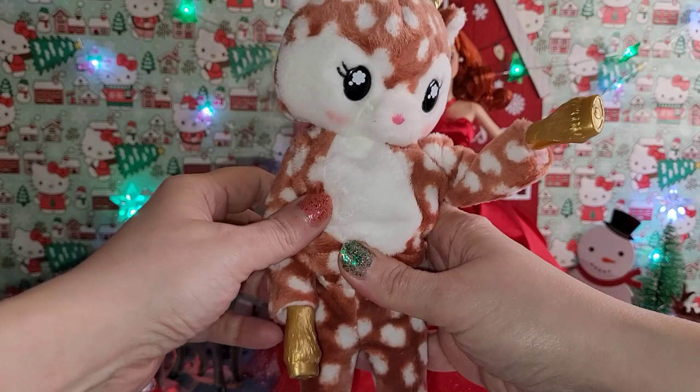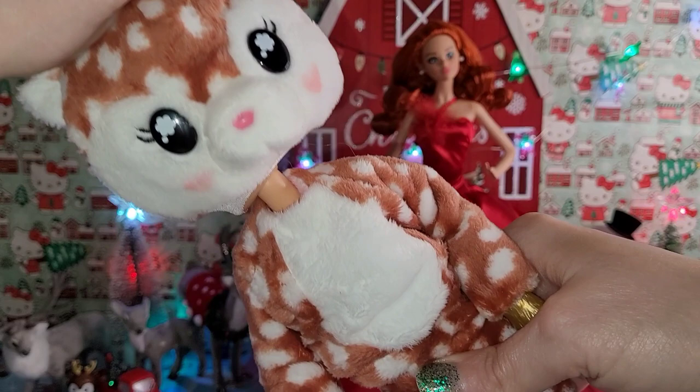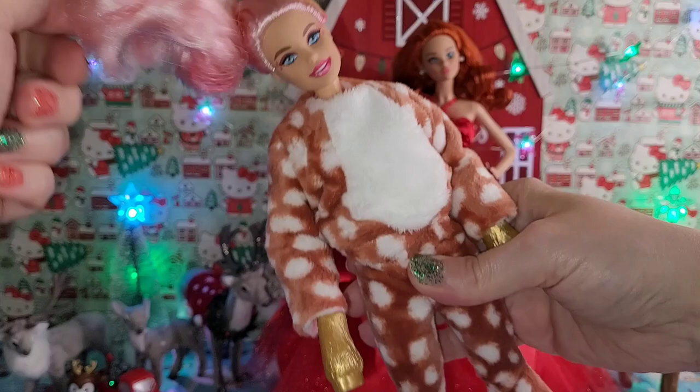Now let's get into this cute little reindeer girl. We're going to take her little head off and reveal her face. Yay for the pink hair! But it's all twizzled up — look at that.